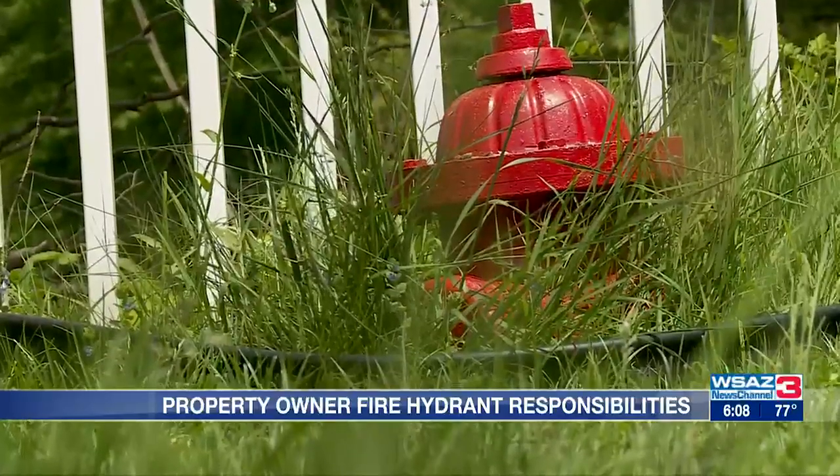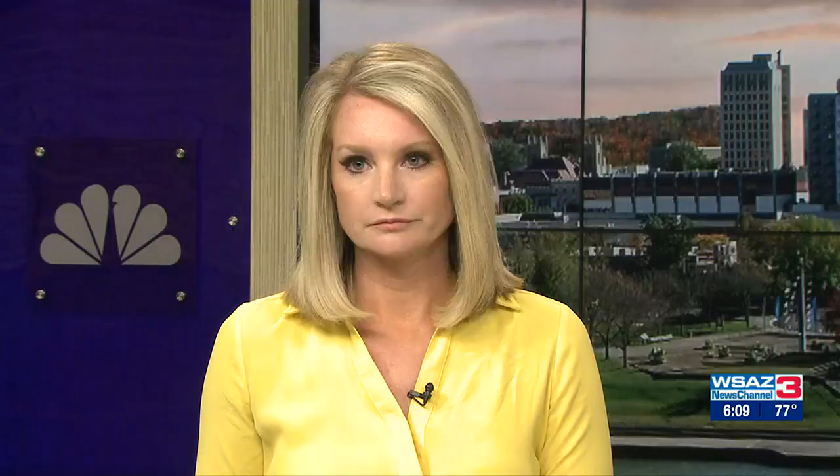Curtis Johnson, WSAZ News Channel 3, Putnam County. We checked around, and not every county has that ordinance. However, it's important to know that West Virginia Motor Vehicle Law prohibits you from parking within 15 feet of a hydrant.